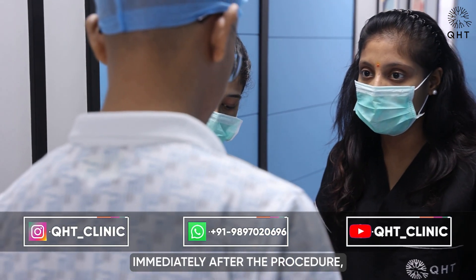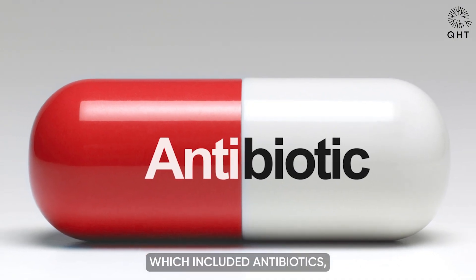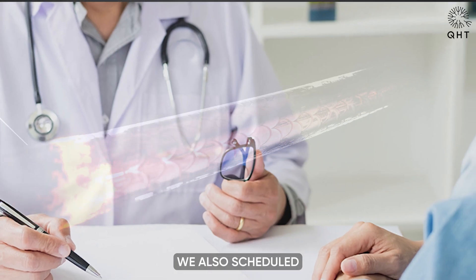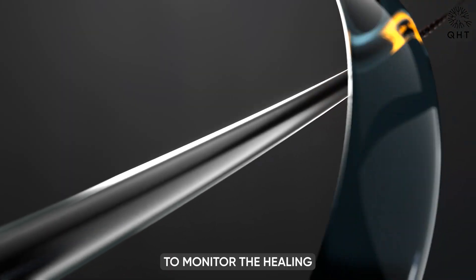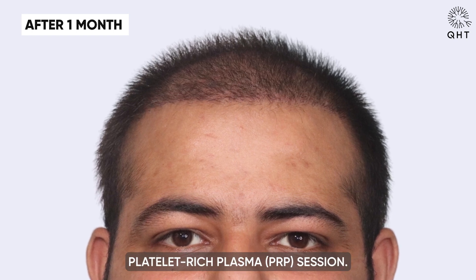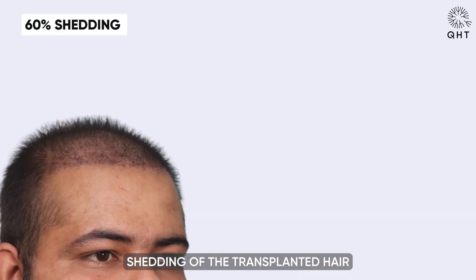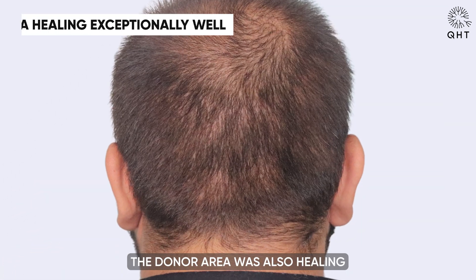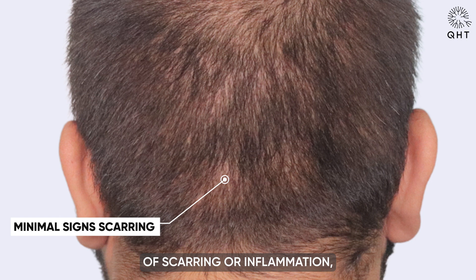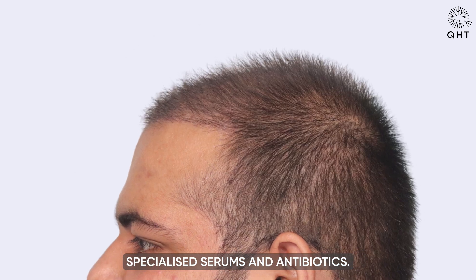Immediately after the procedure, the patient received a specialized post-care kit including antibiotics, anti-inflammatory medication, a gentle shampoo, and serum. Regular follow-up appointments were scheduled to monitor healing. At the one-month follow-up, a PRP session was conducted. We observed 60 percent shedding of the transplanted follicles, while the donor area was healing exceptionally well with minimal scarring or inflammation.